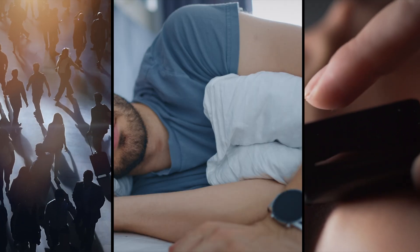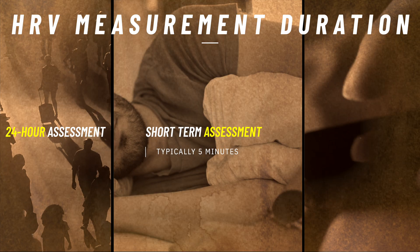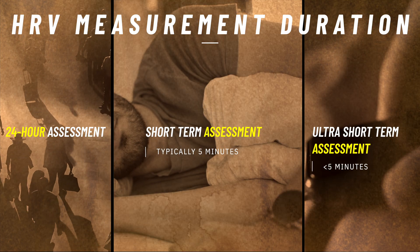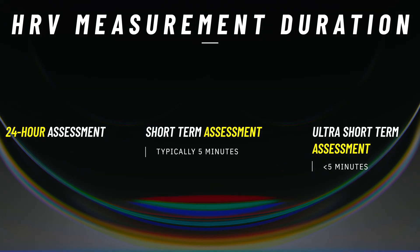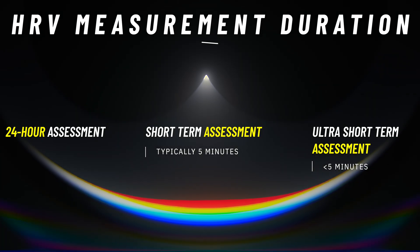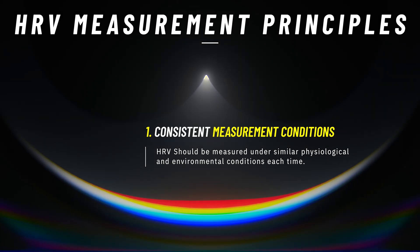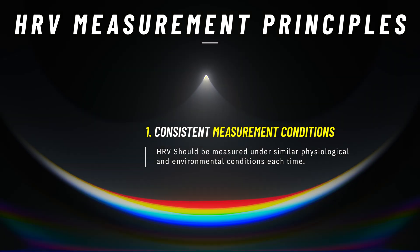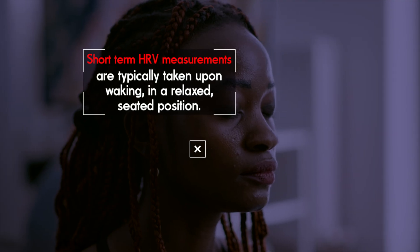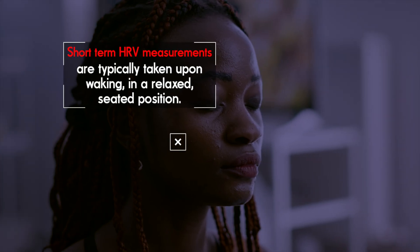There are three approaches to taking an HRV measurement: you can monitor your HRV over a full 24-hour period, over a short-term period of typically around 5 minutes, or over an ultra-short-term period of less than 5 minutes. Regardless of which approach you take, there are a few general principles to follow. First, ensure consistency in measurement conditions — HRV should be measured under similar physiological and environmental conditions each time, at the same time of day, ideally in a rested state like immediately after waking up. This minimizes the influence of external factors like physical activity, mental stress, caffeine, or meal timing.